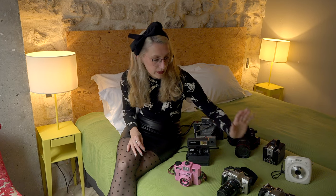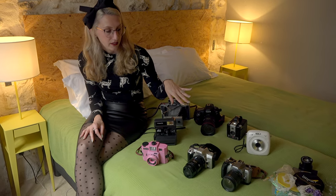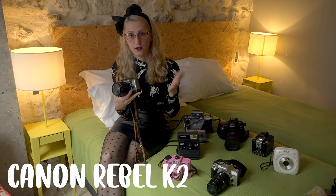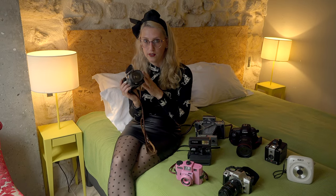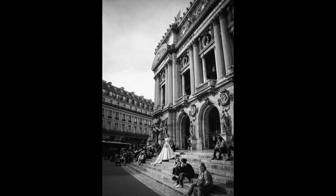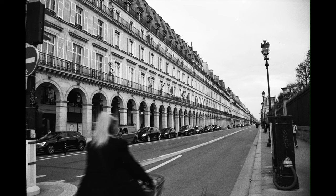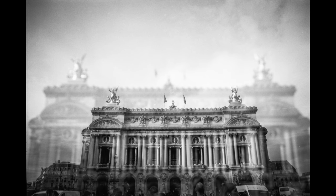In terms of 35mm I ended up bringing two different cameras, though I was just going to bring one. I had this idea that I wanted to bring the Canon Rebel K2 because when I first visited Paris in 2010 this was my first film camera I ever had and I brought it with me. I kind of wanted to recreate those photos. It's not like a great camera or anything but it has a lot of different features and I just have a special connection to it.